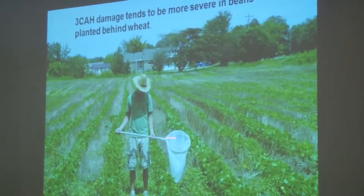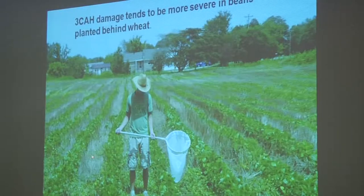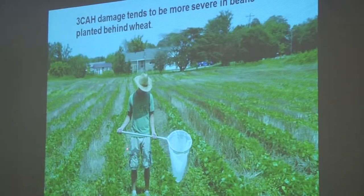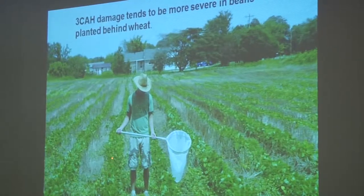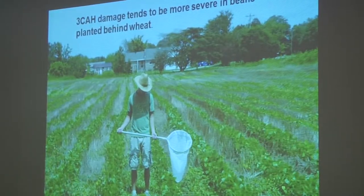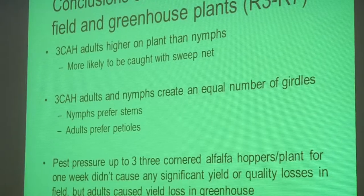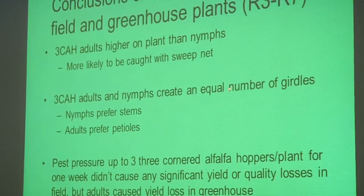You tend to have more three-cornered alfalfa hoppers where there's a lot of ground cover — just the opposite of thrips in cotton. With respect to three-cornered alfalfa hopper and soybeans, they tend to be worse on soybeans planted behind wheat. As soon as soybeans start to come up, I advise you to go out and start sweeping for three-cornered alfalfa hoppers. Again, no state has a good sweep net threshold for seedling soybeans. The adults feed higher on the plants than the immatures. They create about the same number of girdles — the nymphs prefer the stems, the adults prefer the petioles of the leaves.